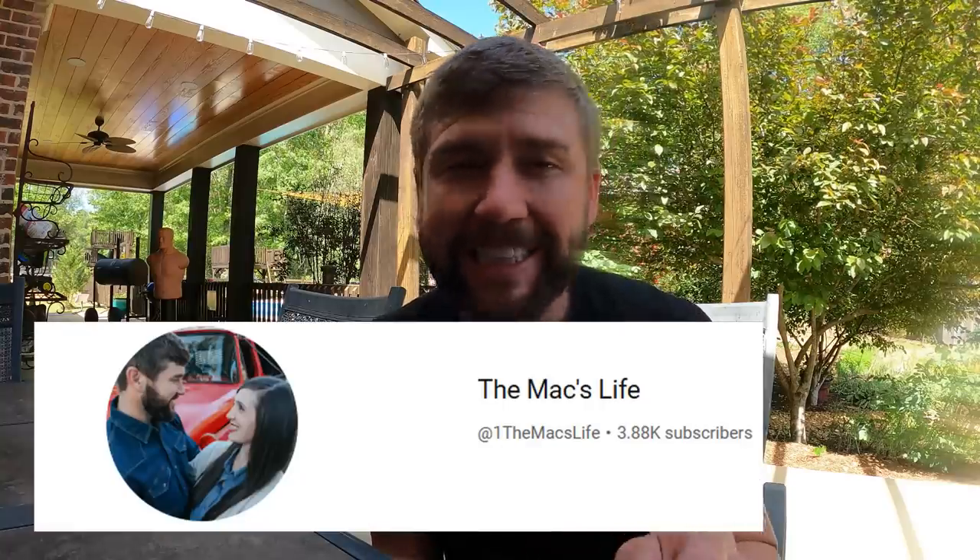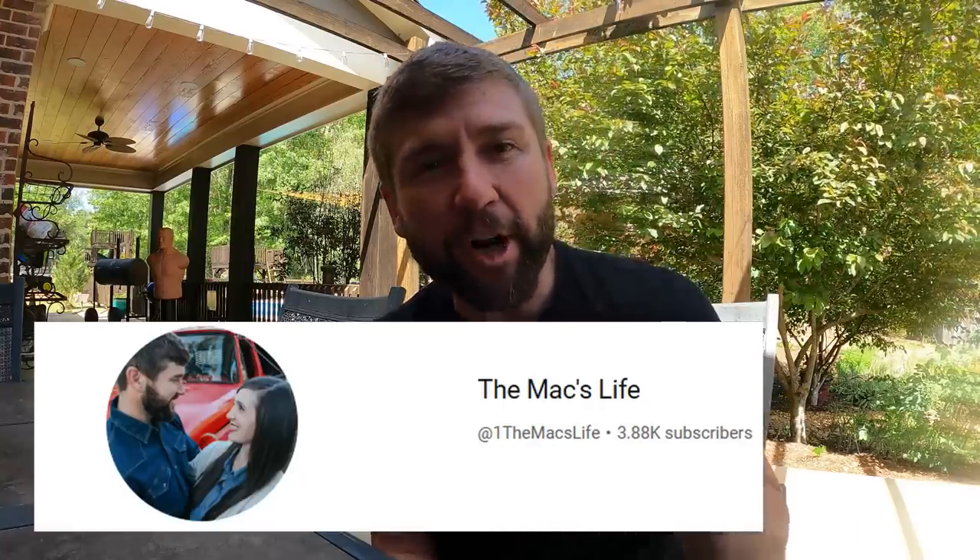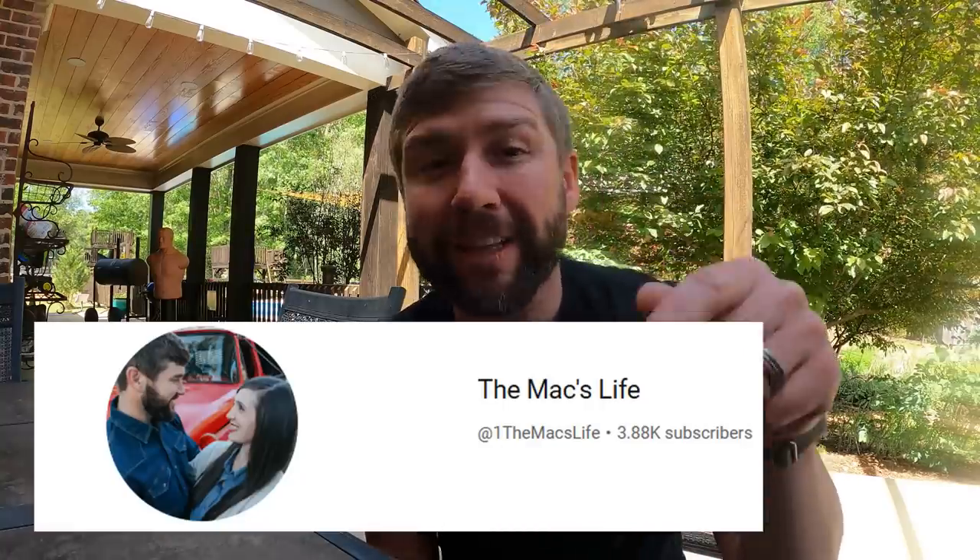If you want to see behind the scenes or a little bit more about our farm and homesteading, check out our new channel, The Max Life — we'll leave a link in the pinned comment below. I've got some good news at the end: we're going to talk about a giveaway, so stay tuned. Let's jump into the video — 10 things we can find used at garage sales, rummage sales, or online at Facebook Marketplace.